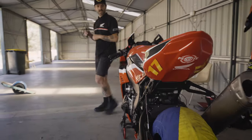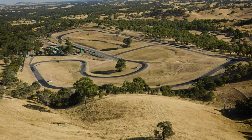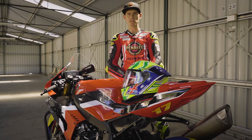G'day guys, it's Troy Herfos here from the Penn Eye Honda Racing Team. We're down here at the Broadford State Motorcycle Complex. I'm about to cut the first laps on my CBR 1000 around the freshly resurfaced track, thanks to Elite Roads.